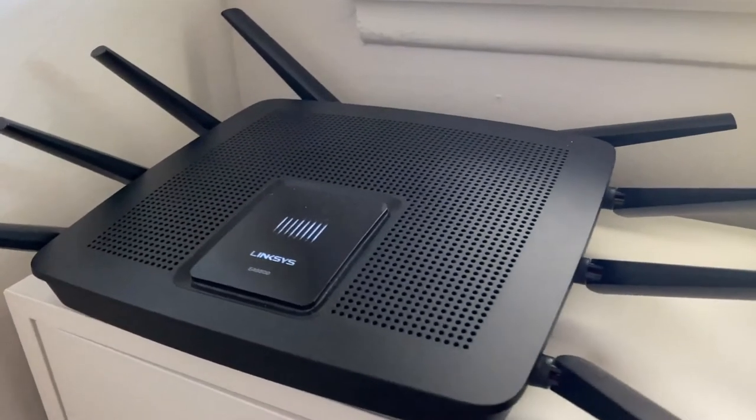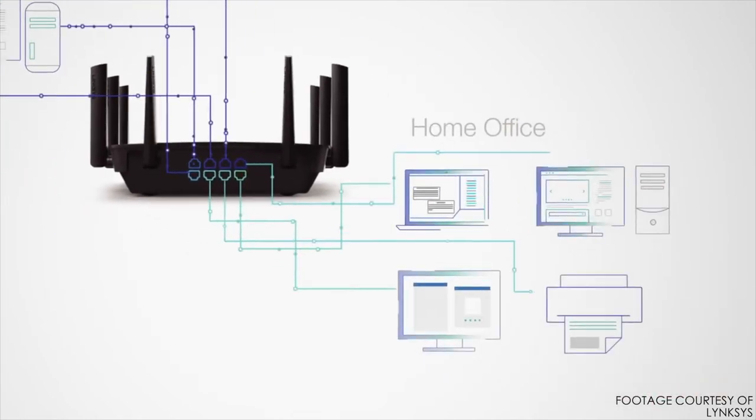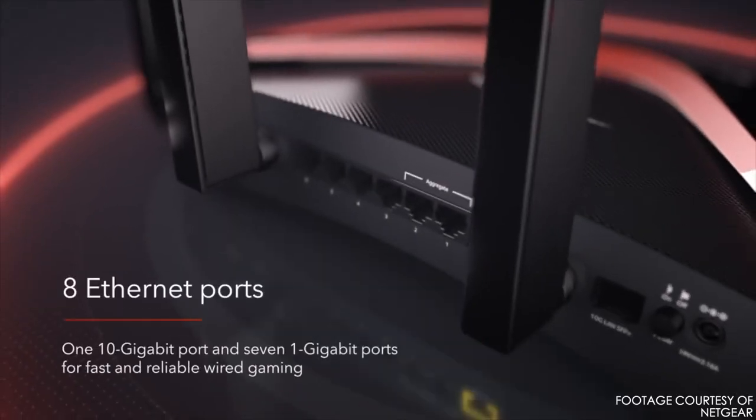Here at home I have the Linksys EA9500, which is about $300 to $400. It has one 2.4 GHz network and two 5 GHz networks to help balance the load, plus eight antennas and eight gigabit ethernet ports in the back — much more than the standard four ports on normal routers. Or if you're looking for a router with 10 gigabit, Netgear does have one with a 10 gigabit input, which I would highly recommend if you need to transfer files really fast.